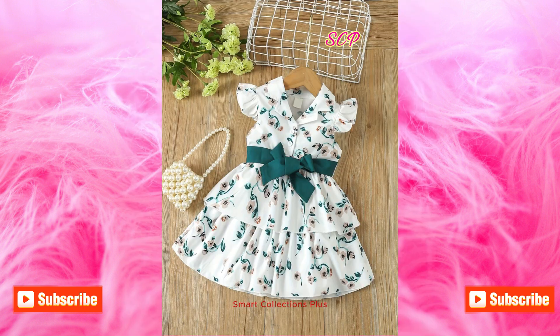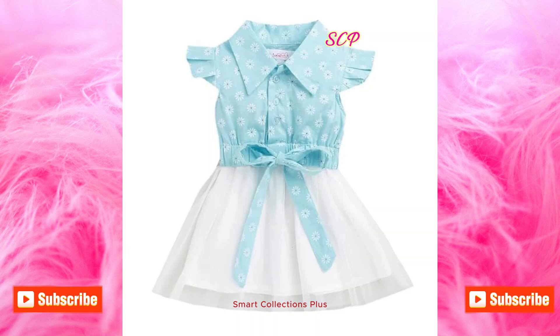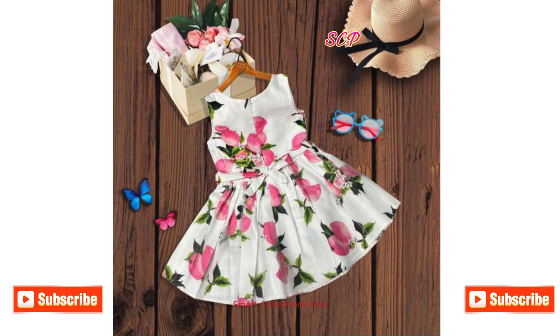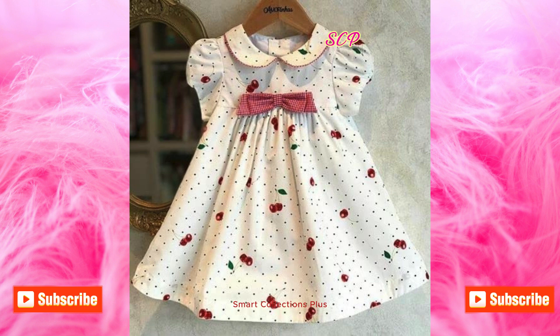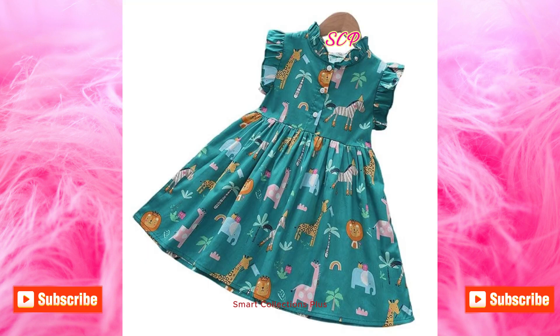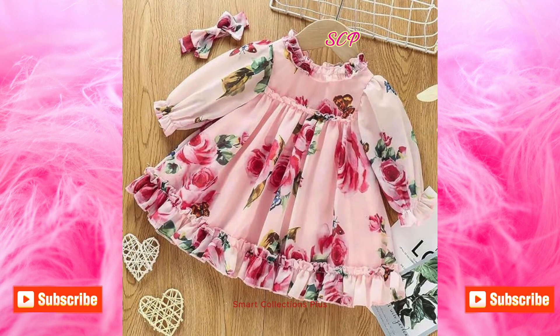we explore the latest and most beautiful design ideas for baby girls' cotton frocks. From vibrant fluorescent prints to delicate muted shades, discover a range of adorable and comfortable outfits perfect for any occasion. Watch as we showcase stylish patterns, intricate embroidery and unique embellishments that make each frock stand out. Whether you're looking for everyday wear or something special, these cotton frock designs combine both fashion and functionality, ensuring your little one looks charming and feels comfortable. Don't miss out on these trendy and cute designs that are sure to inspire your next purchase.